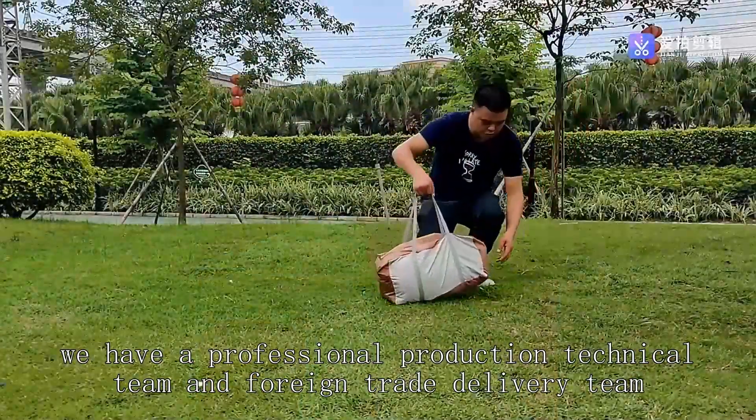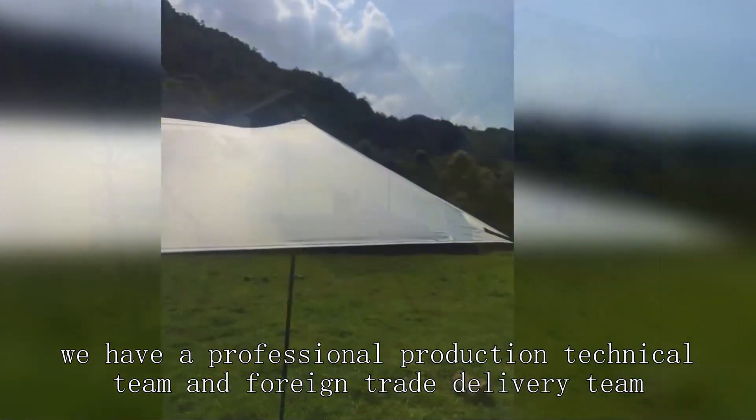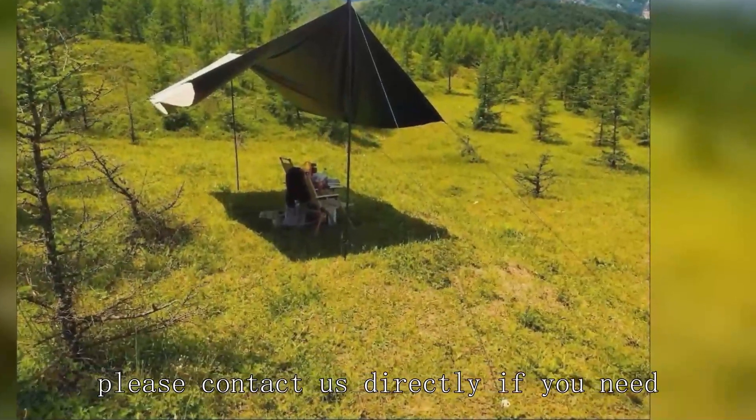We have a professional production technical team and foreign trade delivery team. Please contact us directly if you need.